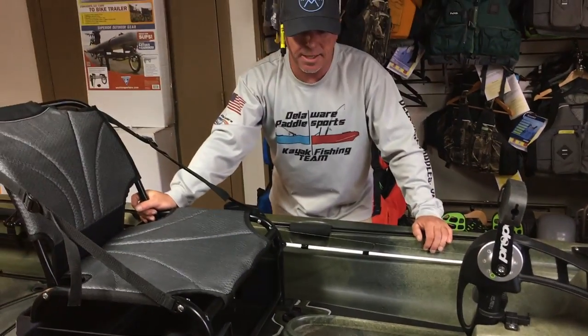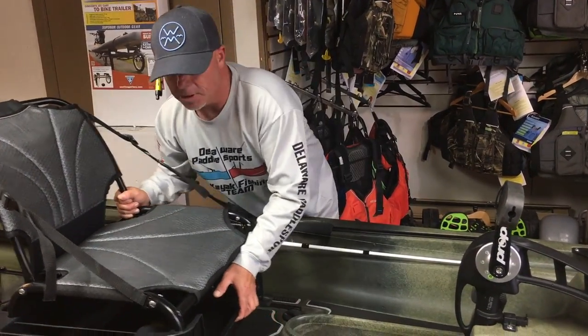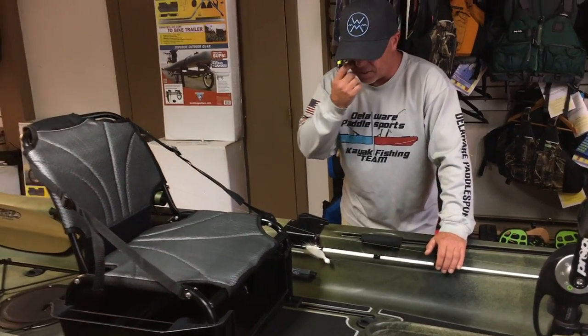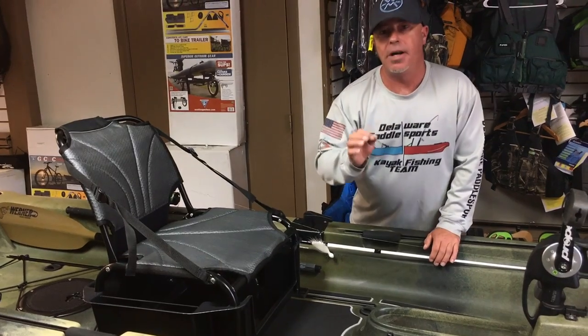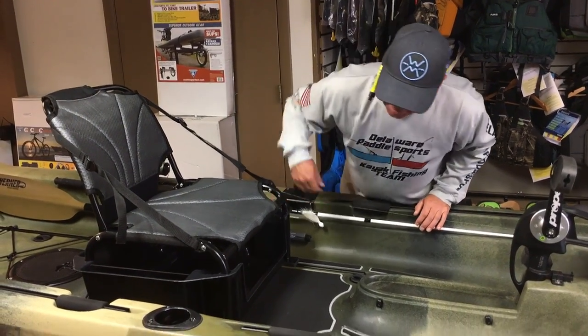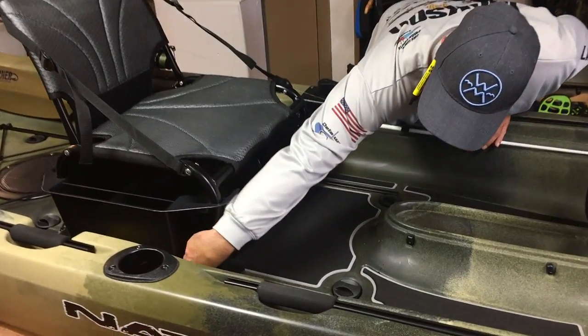Look how close the seat is — so somebody smaller can definitely fit inside this kayak comfortably. Somebody taller can bring it all the way back. Once you find your setting for your Propel, just tighten it down and your seat is not going to move.